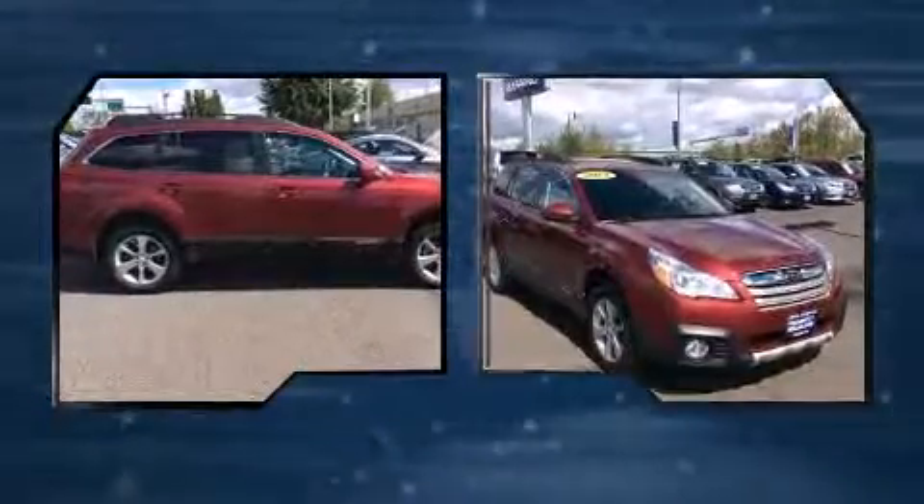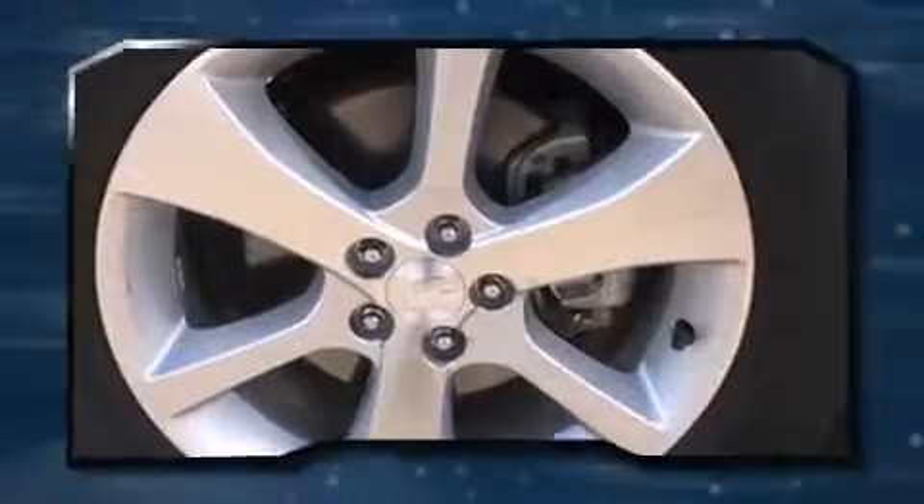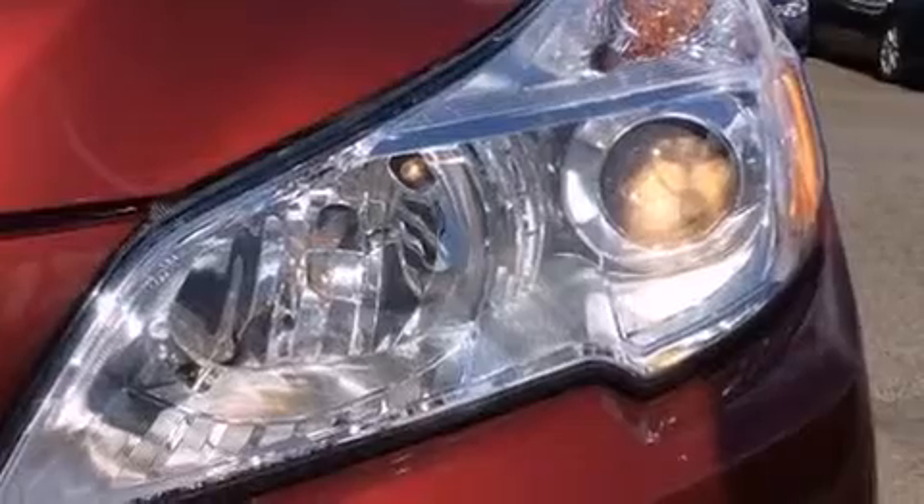Top features include leather upholstery, a power seat, heated seats, heated door mirrors, and more. Storage solutions are integrated throughout the interior, demonstrating thoughtful attention to detail.